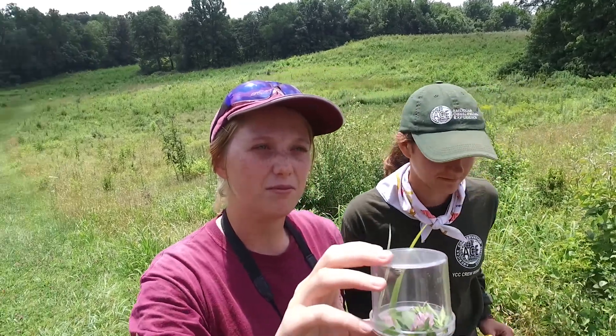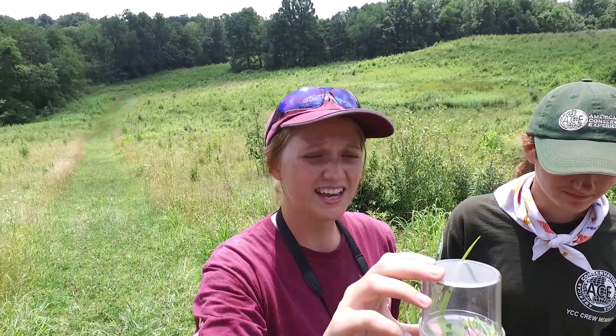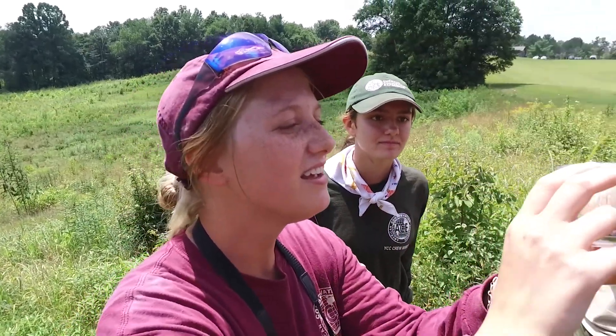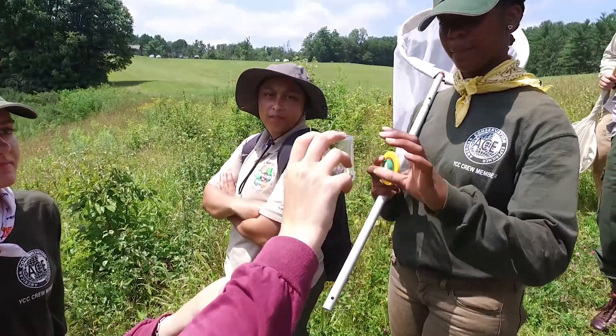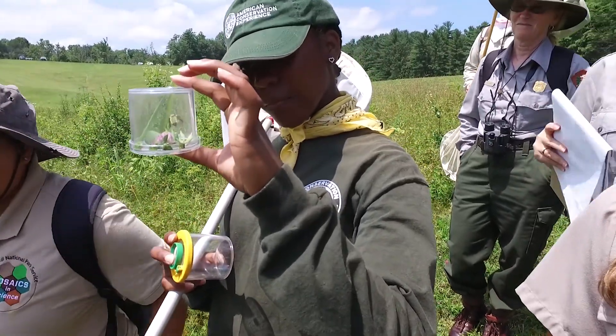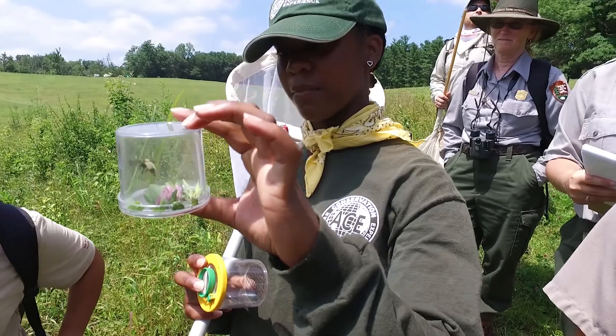This is the more uncommon bumblebee that we saw, and this one is relatively on the decline as well. But you can see the pollen that she's carrying in her pollen baskets there. When you see that, you know that's a female — only females are equipped with that pollen-carrying tool.